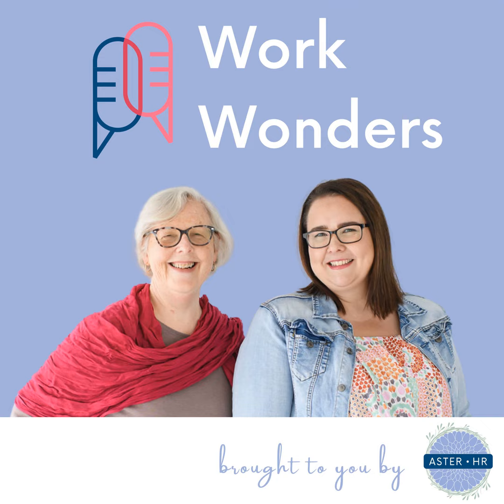Thanks for listening to the Work Wonders podcast brought to you by Aster HR. Hit the subscribe button now to never miss an episode. And if you'd like to continue the conversation with us, you can find us over at astahr.com.au. See you in the next episode. Bye!